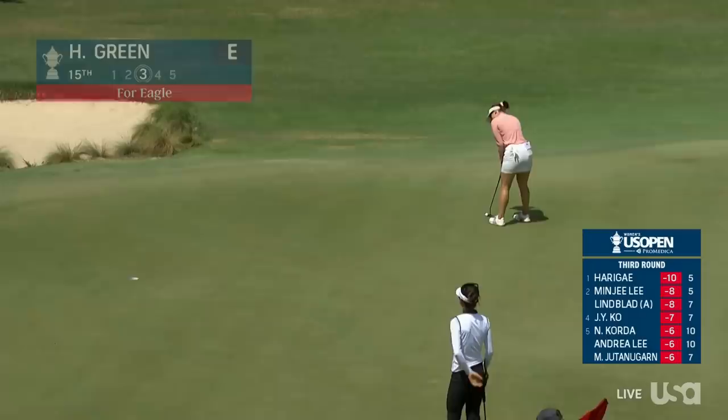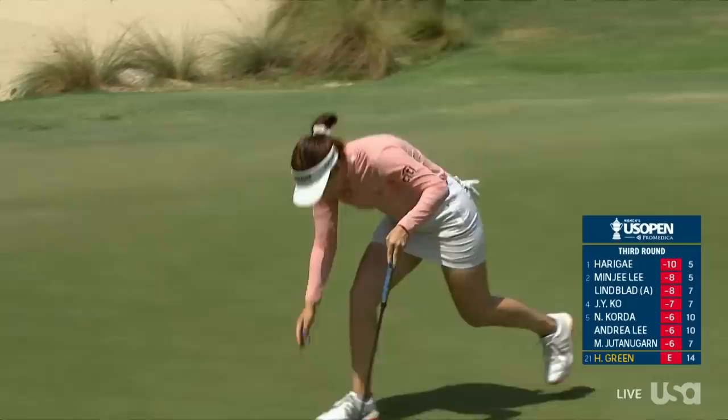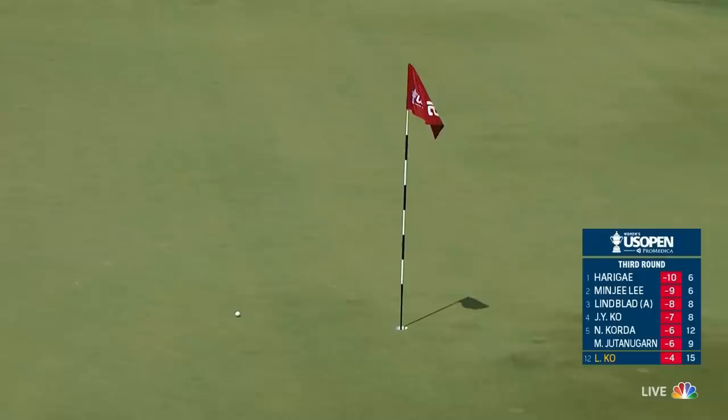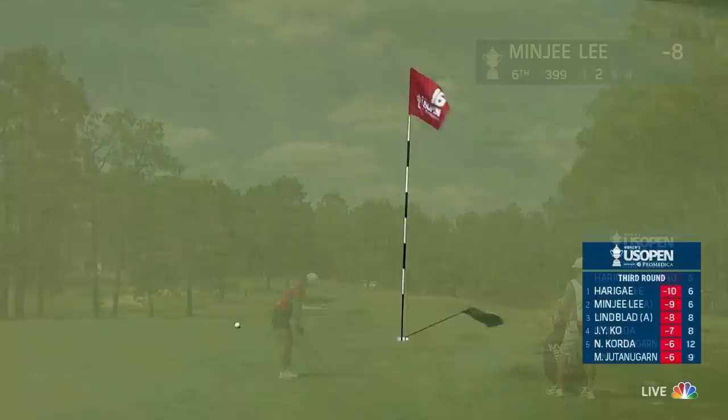Double digits under par for Mina Harigae. Little sneak preview of what we might see at 15 — Jin Young Ko made eagle here yesterday. Hannah Green for a three. Par three — moment ago Lydia Ko at four under. The hole location is on the back of the green, but anything beyond this location will slope away. Beautiful shot there from Lydia.